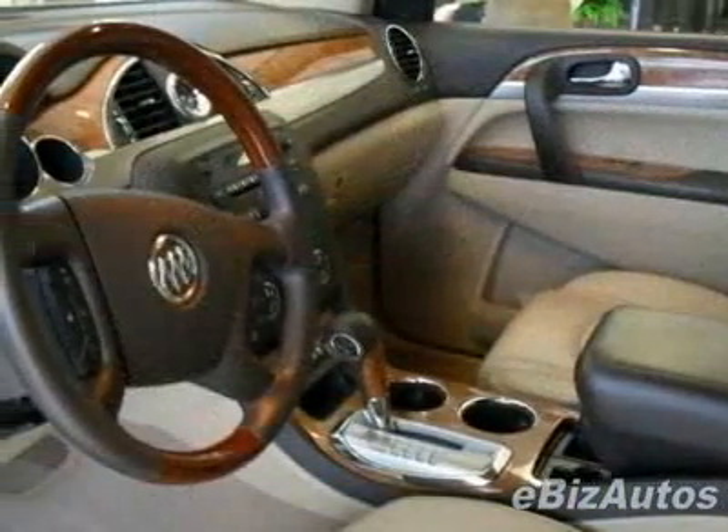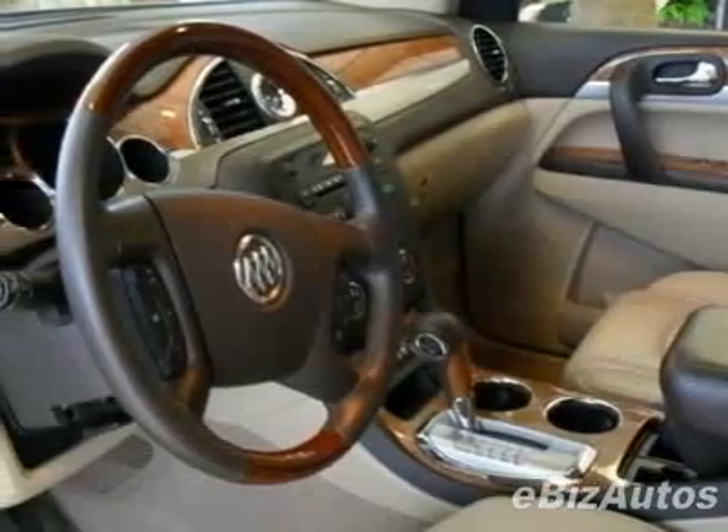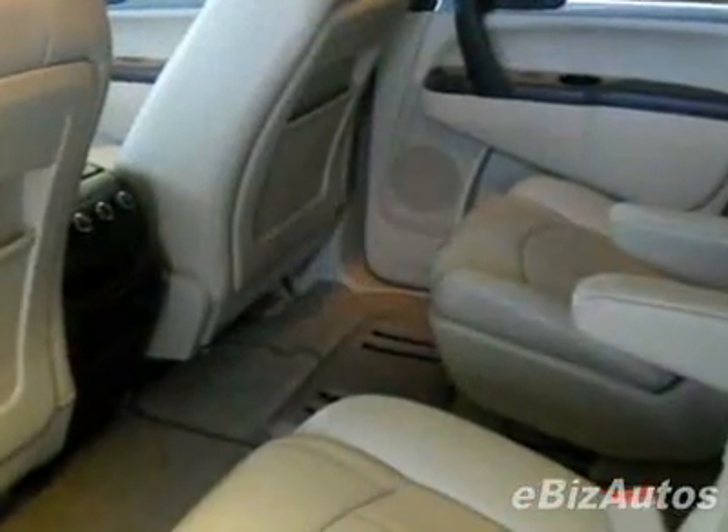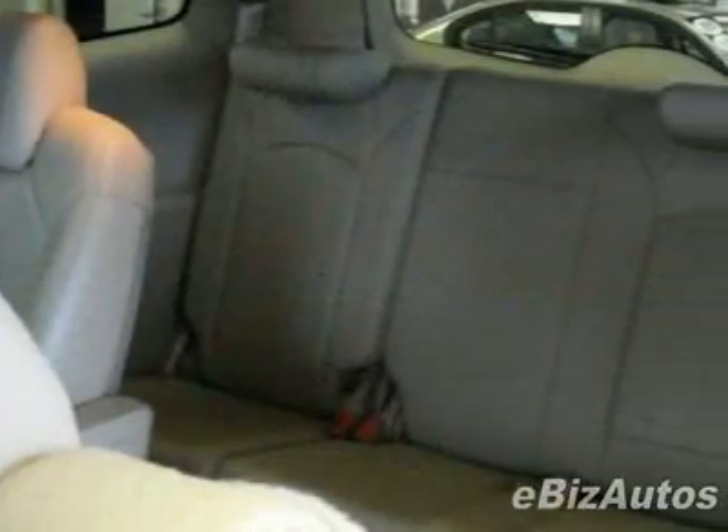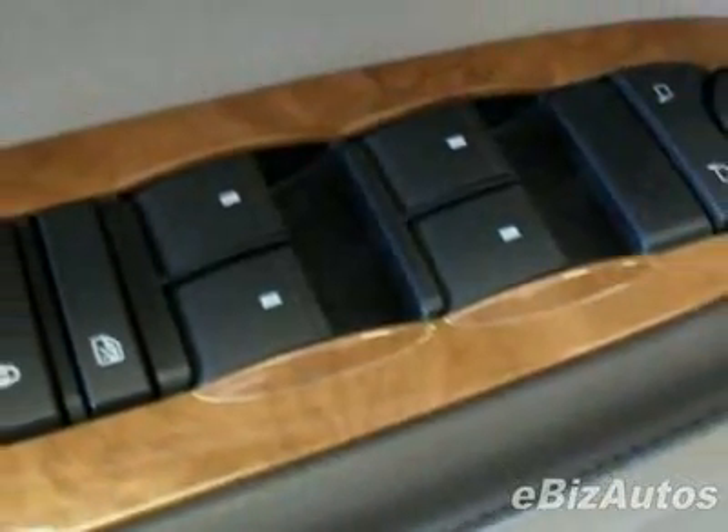This vehicle gets 17 miles per gallon in the city and 24 on the highway. This Enclave boasts a 3.6 liter V6 engine and has a 6-speed automatic transmission. This vehicle comes equipped with AM/FM stereo.